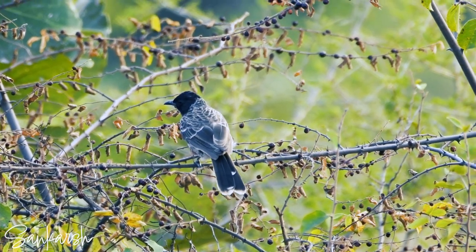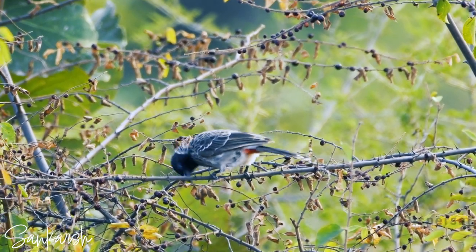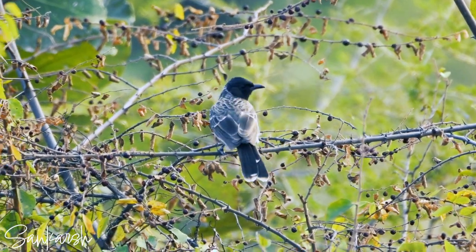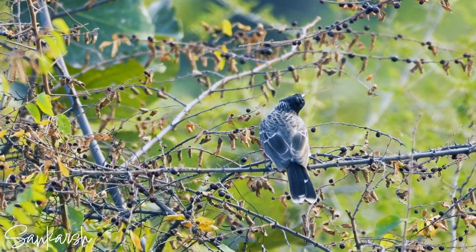The bulbul also plays an important role in seed dispersal, especially for the curry leaf plant, which is widely cultivated in India for its aromatic leaves.